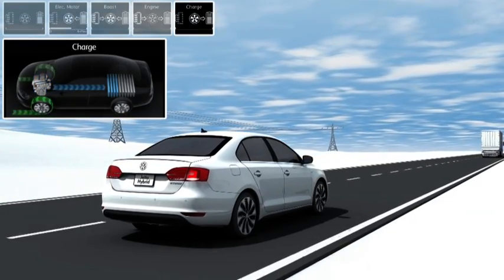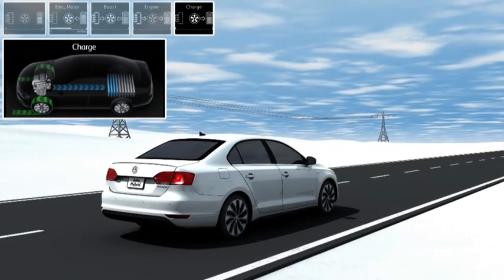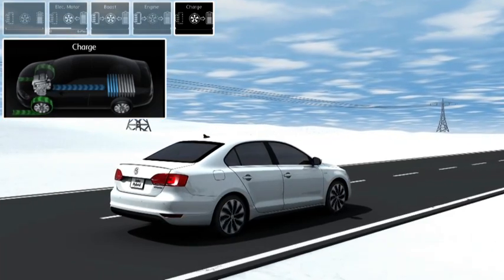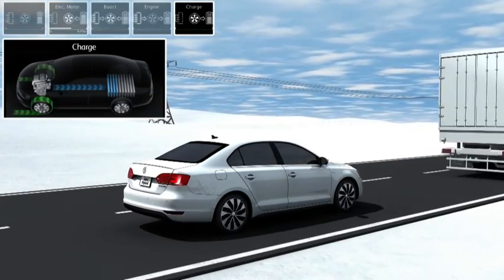During braking, the Jetta Hybrid uses the speed reduction to recover energy. The electric motor operates as a generator and decelerates the car by converting the kinetic energy into electrical energy. This energy is stored in the battery and helps to conserve fuel.